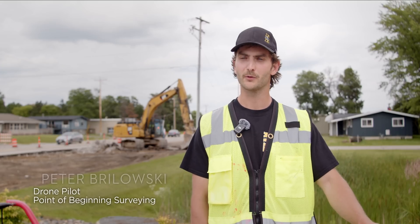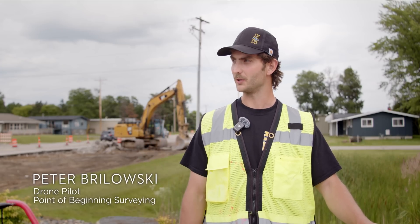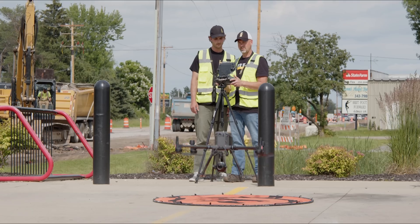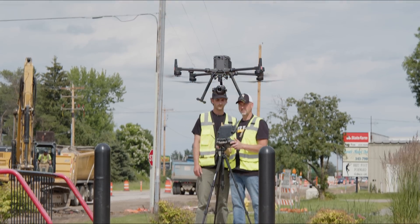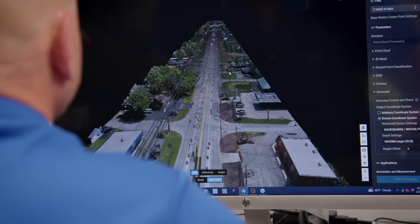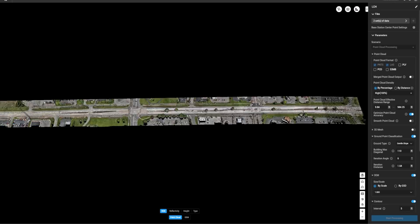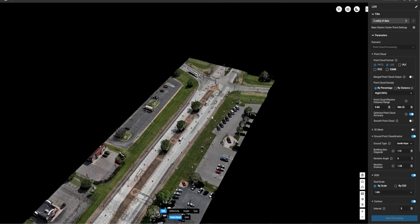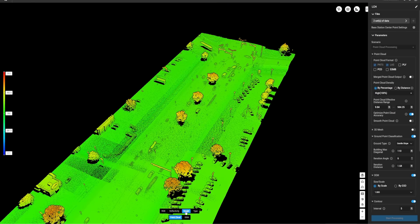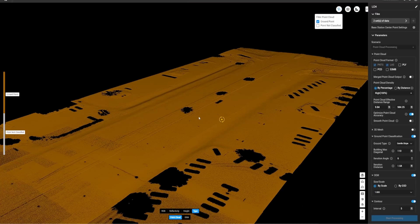Right now we're currently in Plover, Wisconsin on Highway B, focusing on some construction that's going on with the road. Typically on a site like this, you're going to be collecting a surface model, get the elevations, and making sure everything is level and flush with the earth. With that model, we can get that into Civil 3D, and by using Civil 3D, we can get that over to our CAD drafters and they're able to complete their process and get the report back out to the customer.